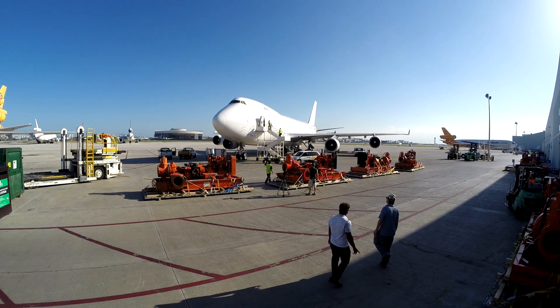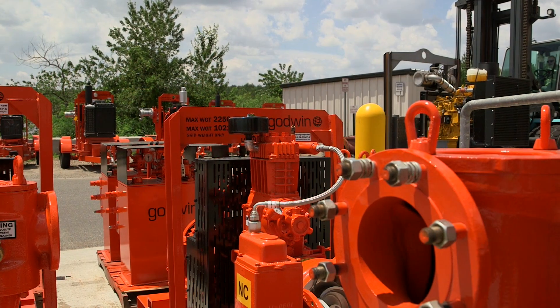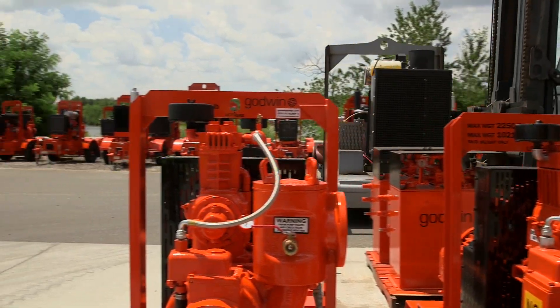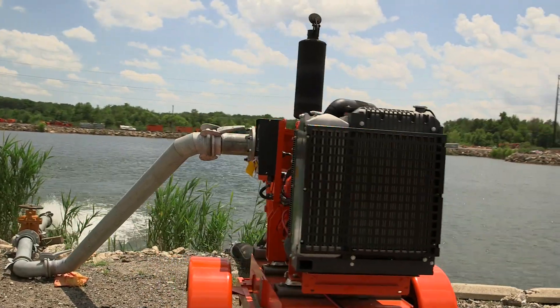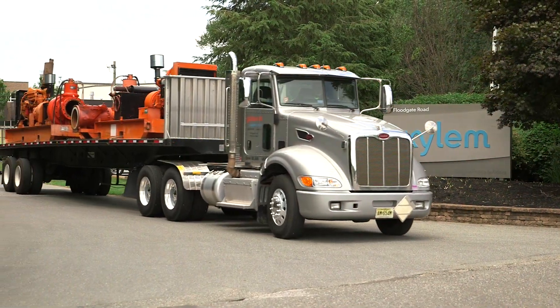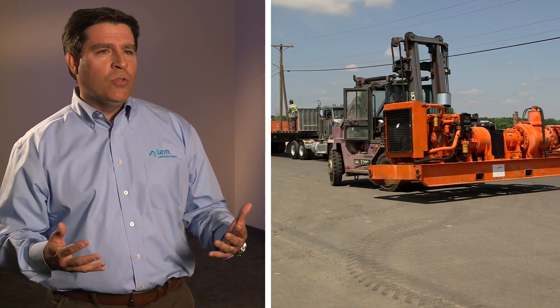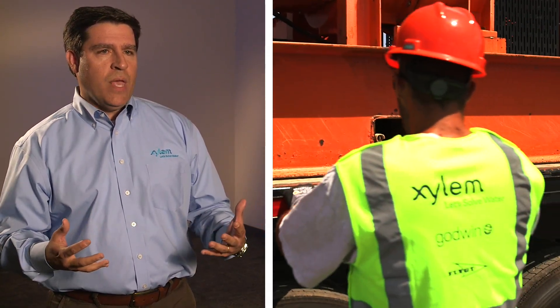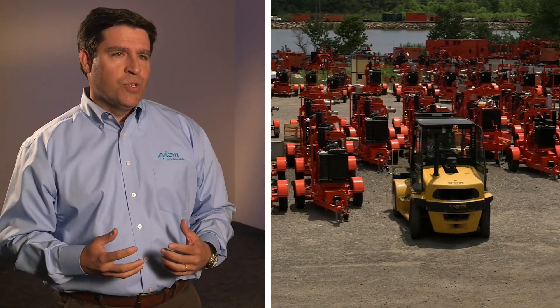What makes Xylem different from competitors is our application expertise. Most other rental companies buy someone else's pumps — many times from different suppliers — and try to make them work. We know these pumps incredibly well because we manufacture and service them as well as rent them, in the biggest fleet in the world. That means reliability, responsiveness, and that is what builds our reputation as a key global rental player in watering solutions.